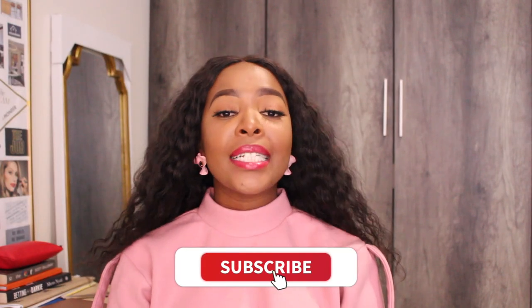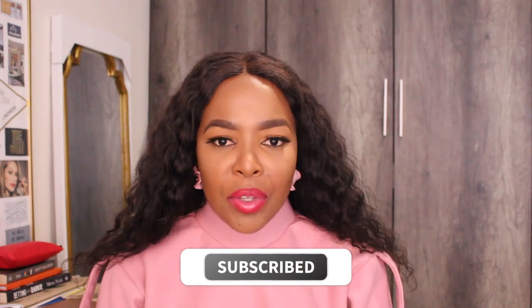If you're new to the channel, thank you so much for stopping by. Please do join our community by hitting that subscribe button below. And if you've been with us since day one, thank you so very much for coming back. Please remember to hit the like button and comment in the comment section to tell me which part of this video spoke to you the most. Without further ado, let's get right into it.